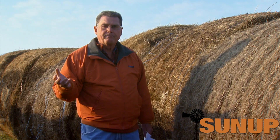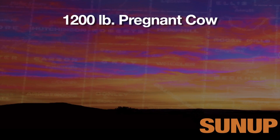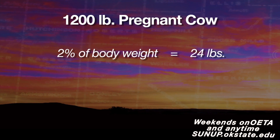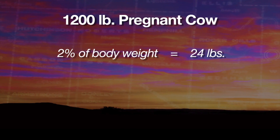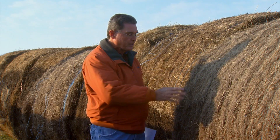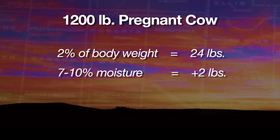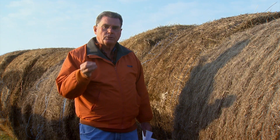Let's use the example of a twelve hundred pound cow that's going to have a calf next spring. If this is some good quality grass hay and she's going to consume two percent of her body weight on a one hundred percent dry matter basis, that's twenty-four pounds. But when we figure what it is on an as-is basis including the moisture, we have to add that other ten percent, which brings it up to about twenty-six pounds.